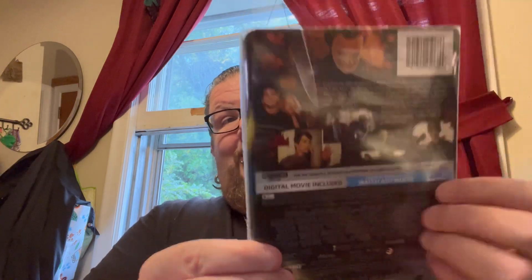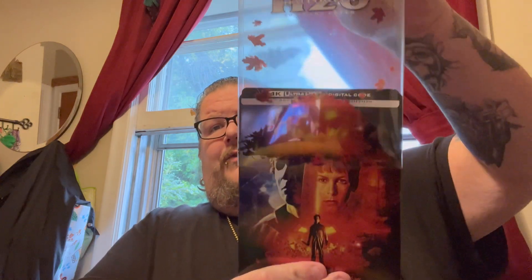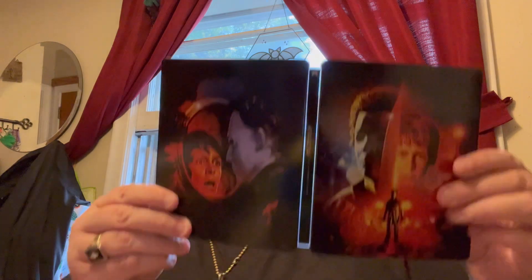Starting with this big package from Amazon. First one we have from Paramount — this looks badass — we have a 4K steelbook for Halloween H20, with one of those clear slips on it like Lionsgate. Opening it up, removing the slip cover and the J card. Nice shot on the back, and here it is all opened up. Nothing special on the disc. H20 is definitely one of my favorite Halloween films. Really cool that we got a steelbook. Definitely excited to add this to the collection.